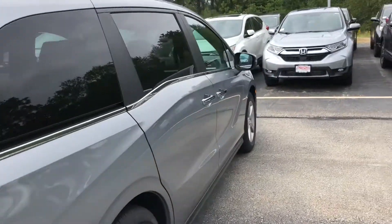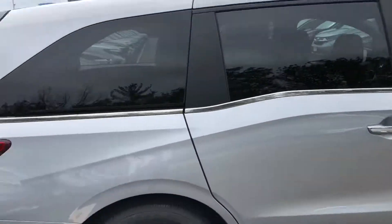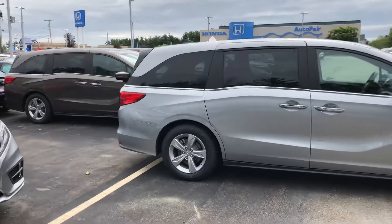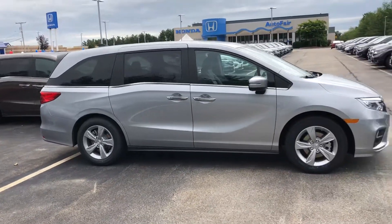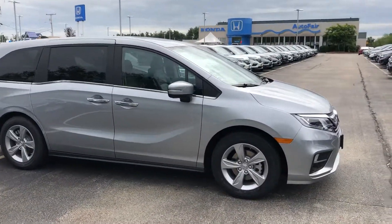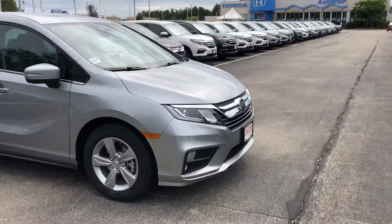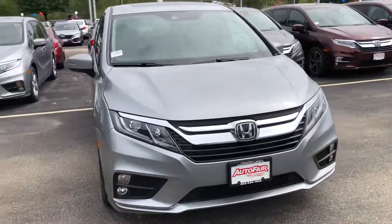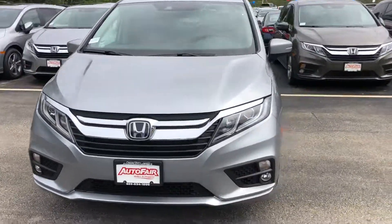You also have a standard backup camera, and a remote start built into the key fob, which is very nice to have especially in the winter — you don't have to run outside when it's extremely cold. So Rob, if this is a vehicle you're interested in and possibly considering test driving, feel free to contact me. My cell phone number is 603-340-7550.